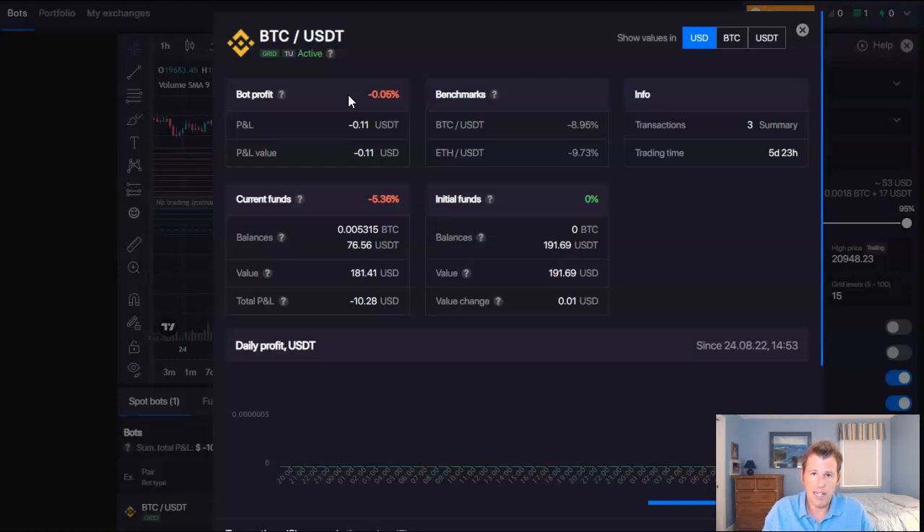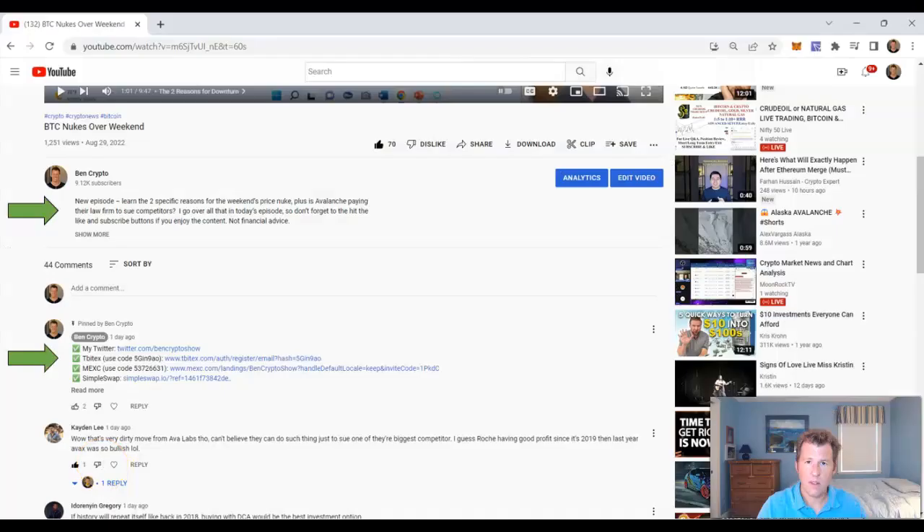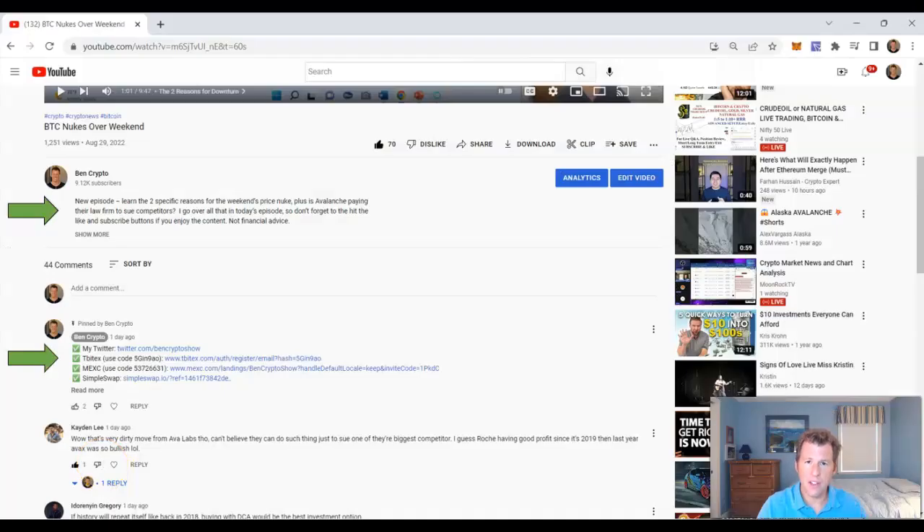That's good because the market has nuked in the last week. If you go to Benchmarks, since the exact moment I started running this bot, BTC is down almost 9% and ETH is down almost 10%, yet my bot is essentially flat — it's definitely outperforming the market. The link for a seven-day free trial of Bitsgap is in the description and I'll put it in the comments too. Please use the referral link — that helps the channel and you get a seven-day free trial of Bitsgap Pro.